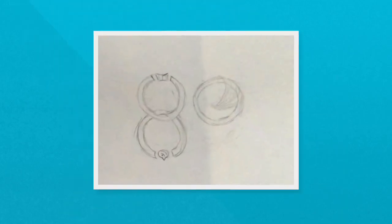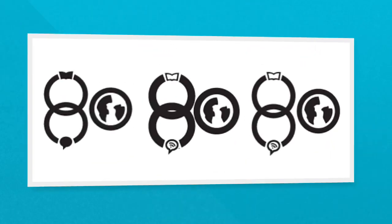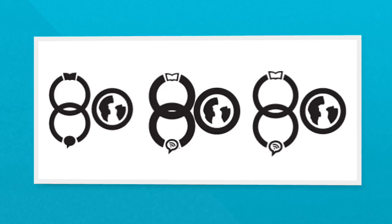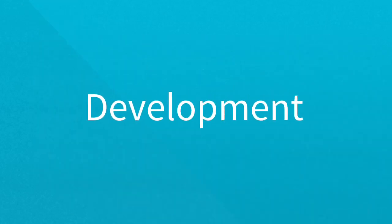Then I made a series of sketches and chose the one I liked best. Then I took it into Illustrator and turned it into something I could work with. I played around with the different boldness and the different sizes of the icons. Once I had an idea of what I wanted to do, I wanted to refine it and make it better.